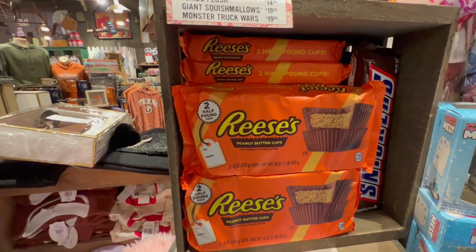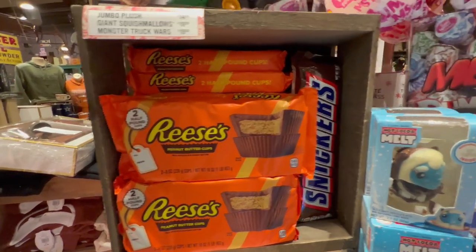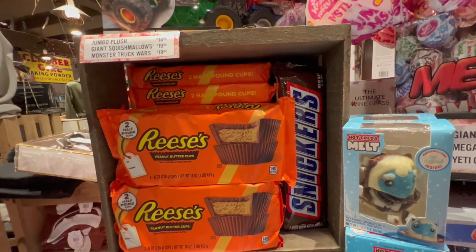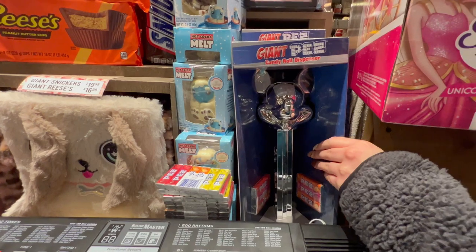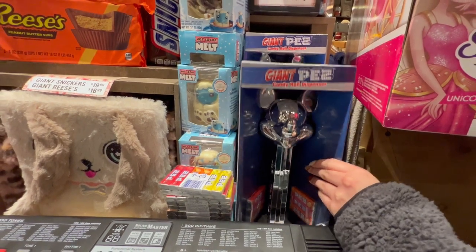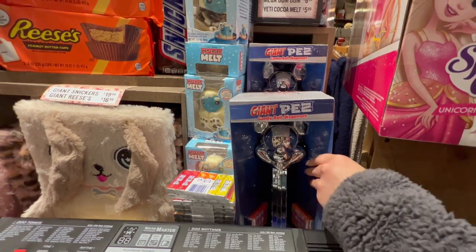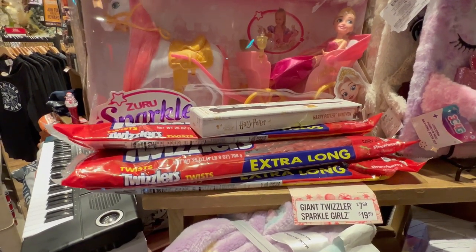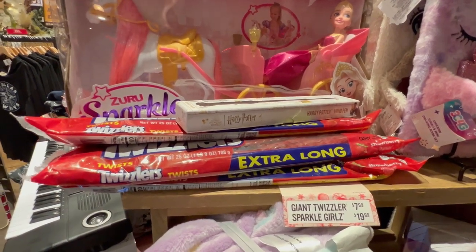A giant Reese's Pieces is only $16.99 — that would probably last a year. And then the Snickers right next to it, another two-pounder, is $19.99. Oh look at that — we got the Pez dispenser, it's a 100th anniversary Pez dispenser for Mickey, that's really cute, he's $24.99. Twizzler extra long — 25 ounces, one pound nine ounces — it's $7.99.